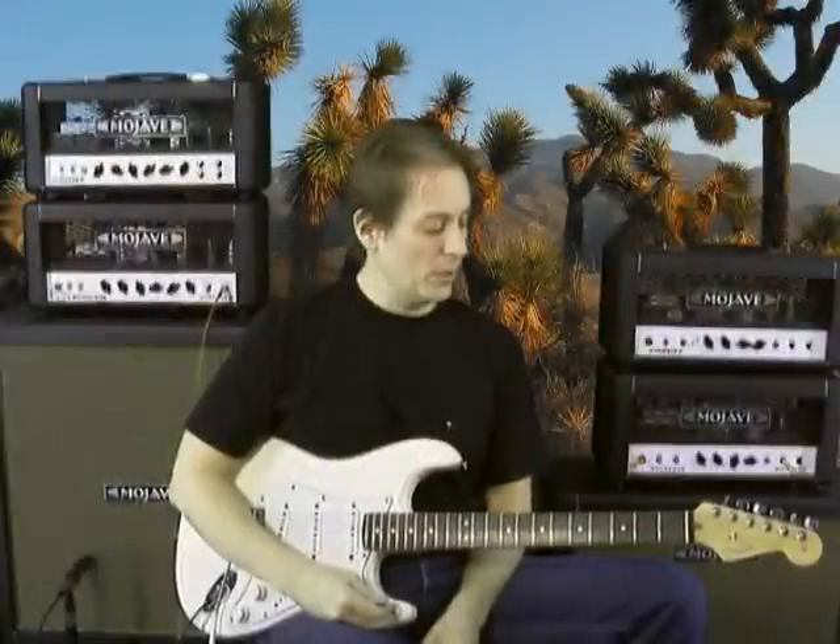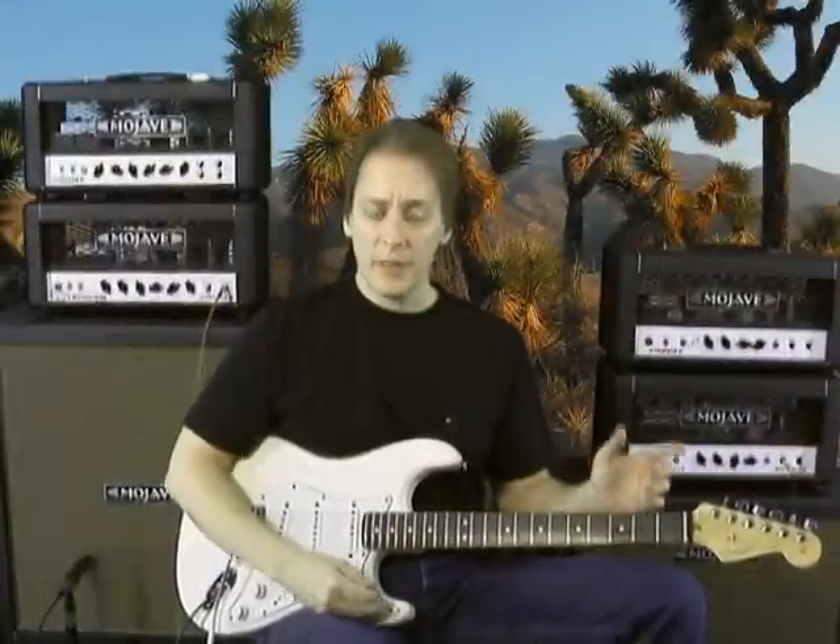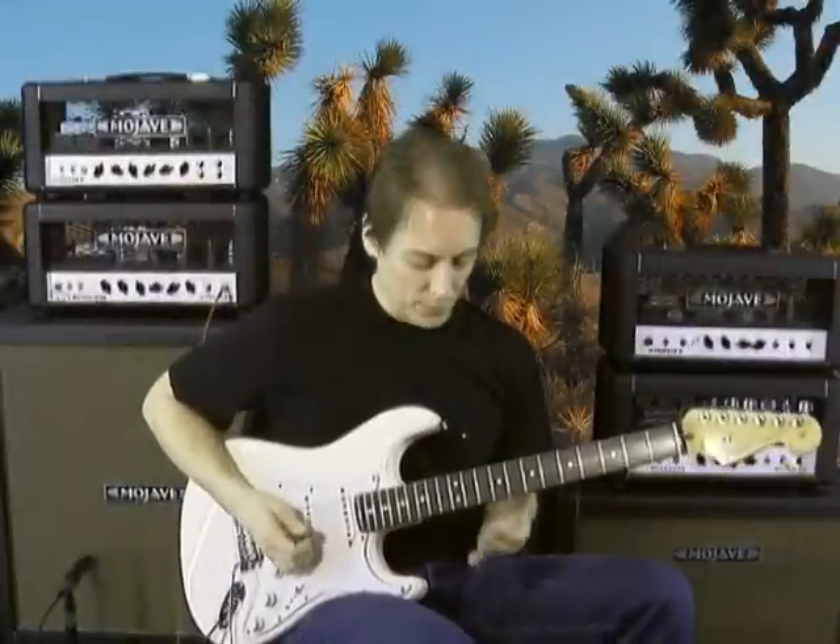Hey, this is Steve Womet. I'm here at Mojave Ampworks today doing some tone demos. This is Traveling Riverside Blues.